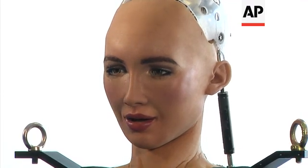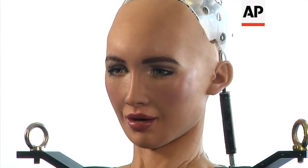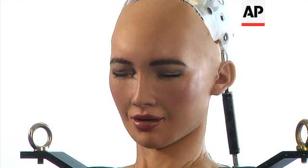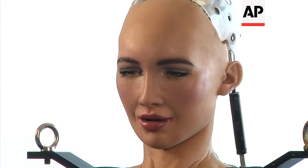Thanks to a collaboration between Hanson Robotics, Rainbow Robotics, and the University of Nevada Las Vegas Drones and Autonomous Systems Lab, I now have a walking body.